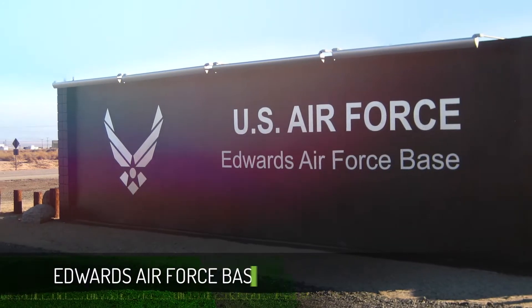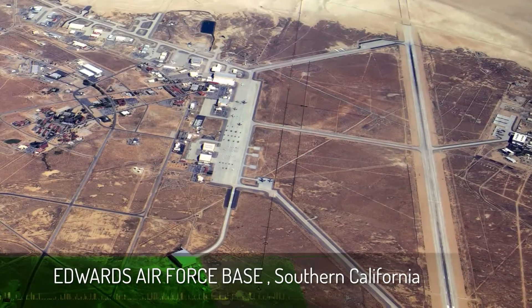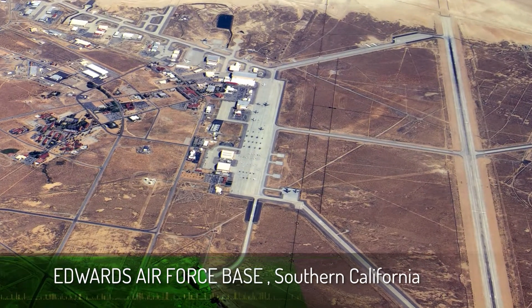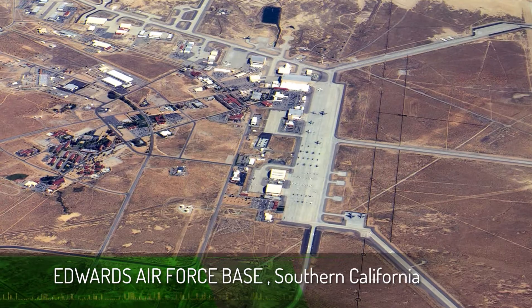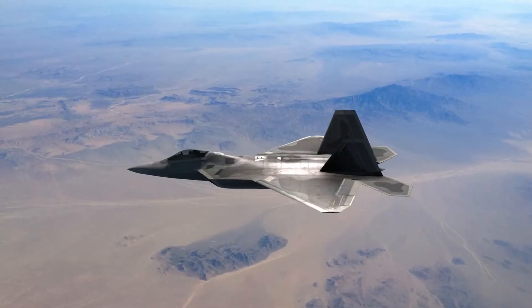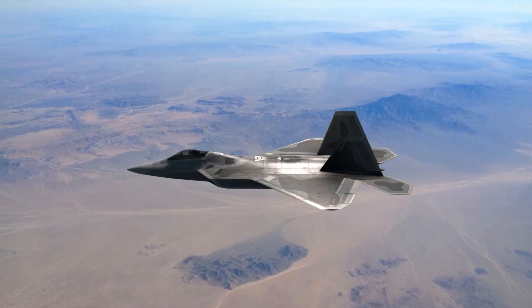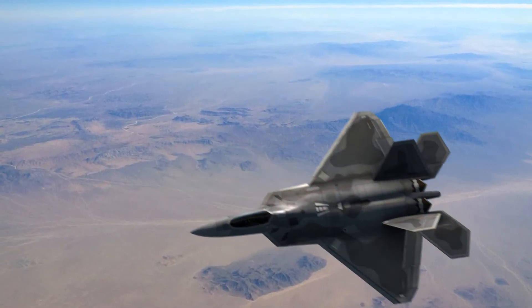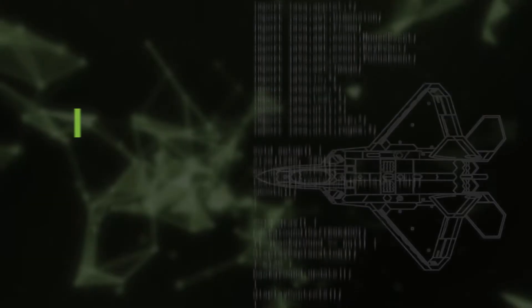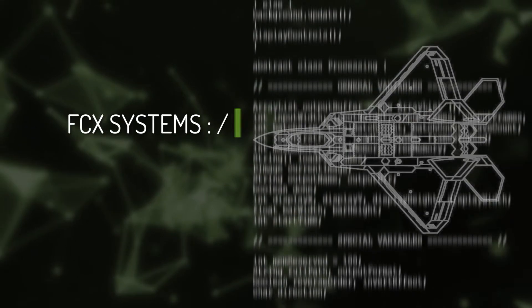In 1999, the engineering staff from Edwards Air Force Base in Southern California distributed an inquiry. They needed a power supply for a 270 VDC military aircraft. This was not a normal 270 VDC — it required a fast, dynamic response with excellent voltage regulation. Simply stated, they needed a power supply that was as technically advanced as the new fighter jet.